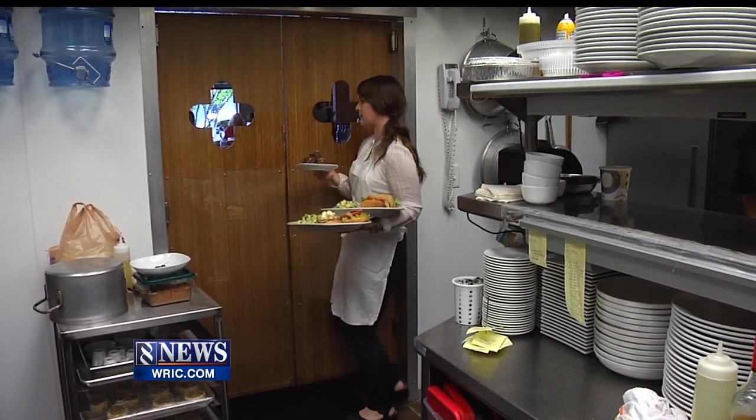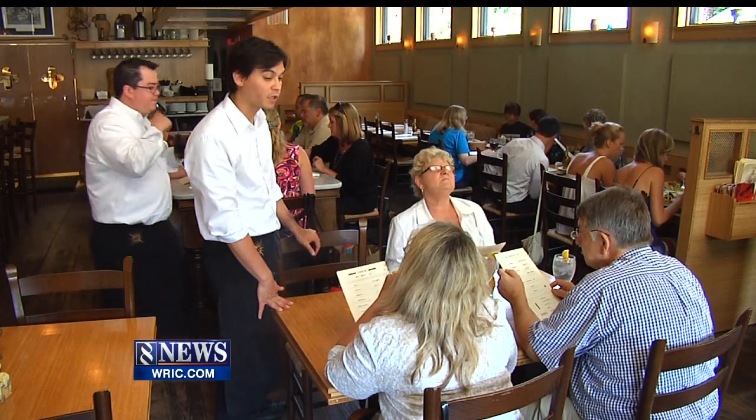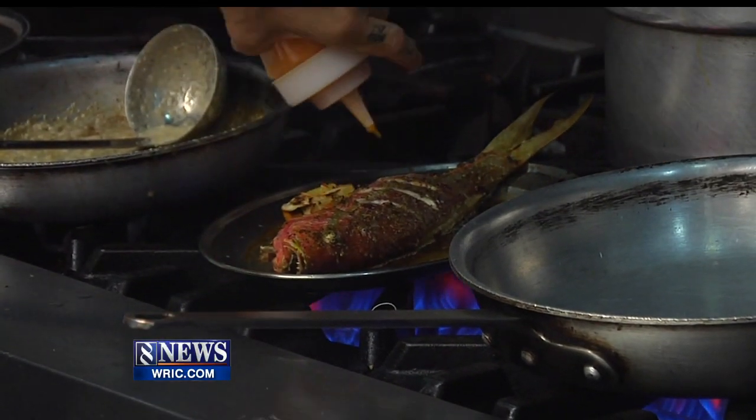Not even open a year yet, Stella's — now in its third incarnation in Richmond since the 1980s — is as popular as ever, something Stella's husband Stavros would have appreciated. 'We're sad that my dad couldn't see it. He passed away right before we opened, so I think his spirit is with us.'